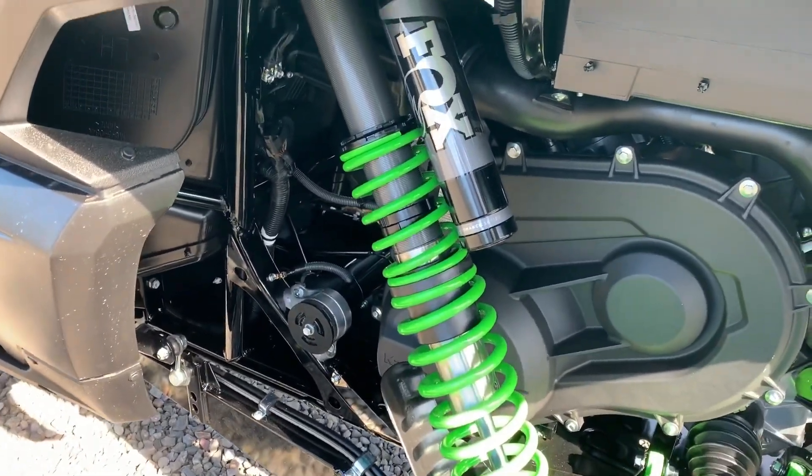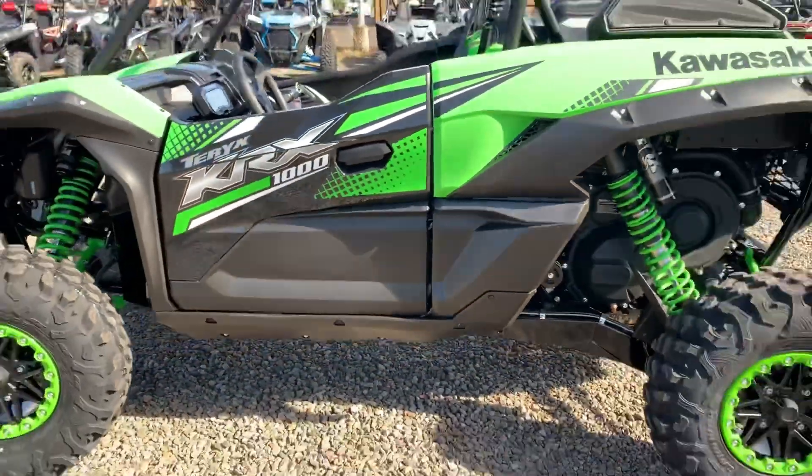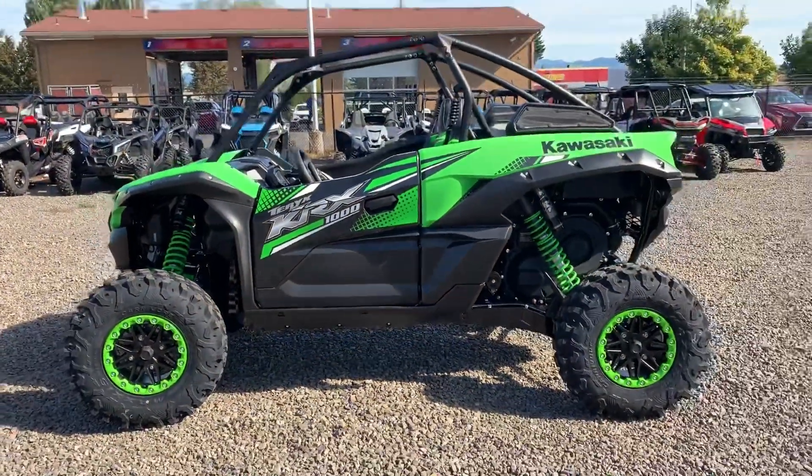So there you have it — that's the first look at the 2020 Kawasaki Teryx KRX 1000, available at Pro Caliber Vancouver. MSRP is $24,999. Come on down and take a look.